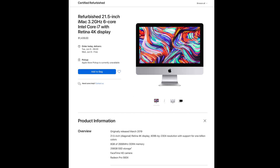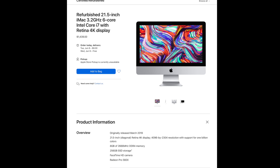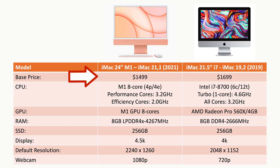By the way, the previous-gen Intel-based 4K iMac I'm comparing to today can be purchased at Apple's Refurb Store for just $1,439. Let's compare the specs. The new M1 iMac base price is $1,499, while the previous-gen high-end Intel-based iMac with the i7 as a build-to-order item was $1,699.